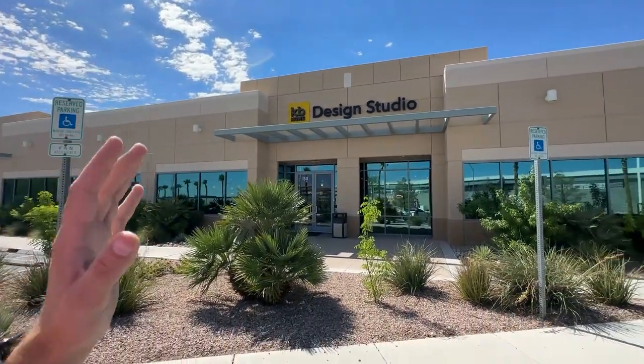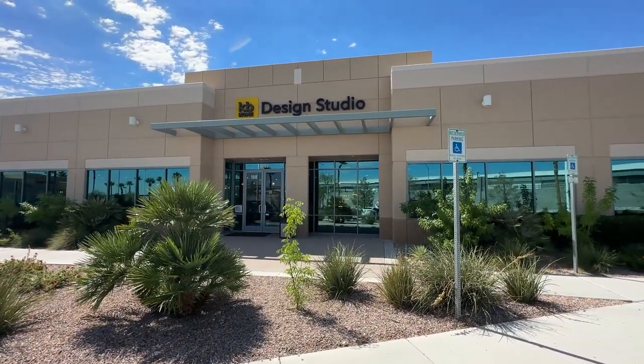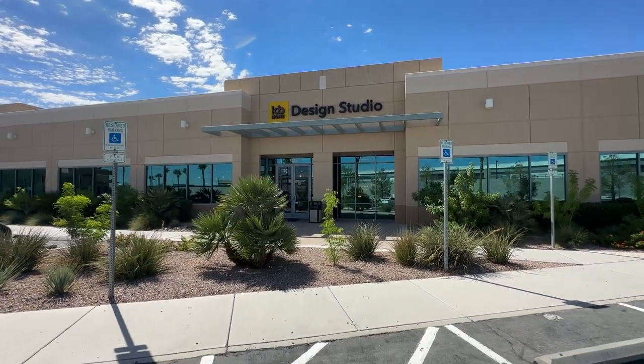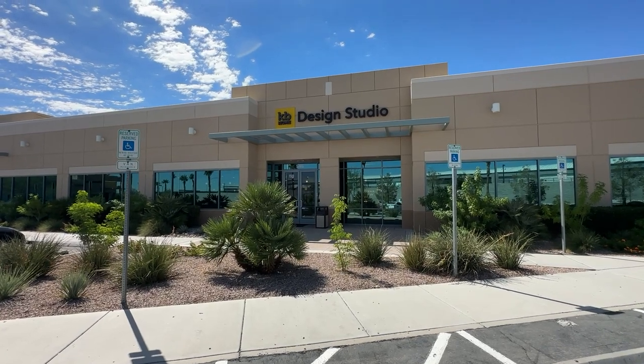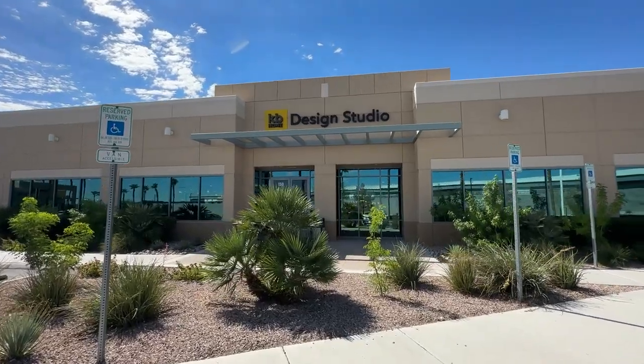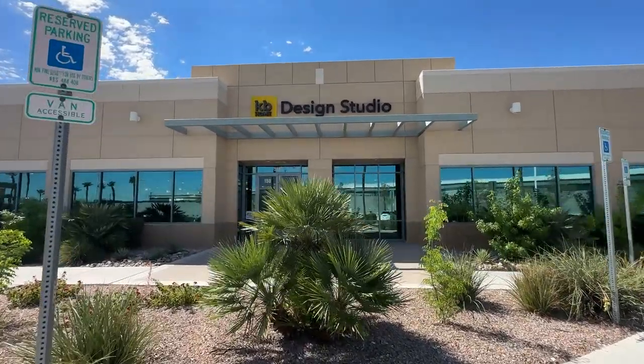If you're enjoying this, don't forget to hit the like button and subscribe to the channel for more videos like these. I tour model homes every day for anyone moving out to the Las Vegas Valley who needs a realtor to represent them — feel free to reach out. Just so you know, this video is specifically for the Las Vegas Valley since pricing and options may differ in other markets.